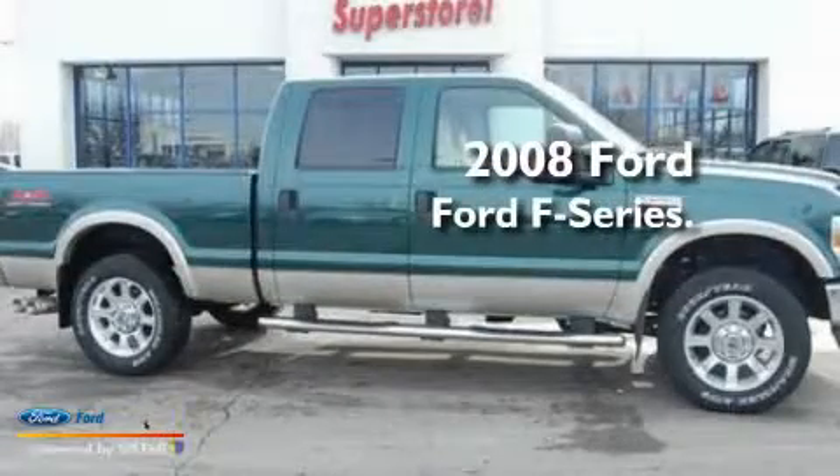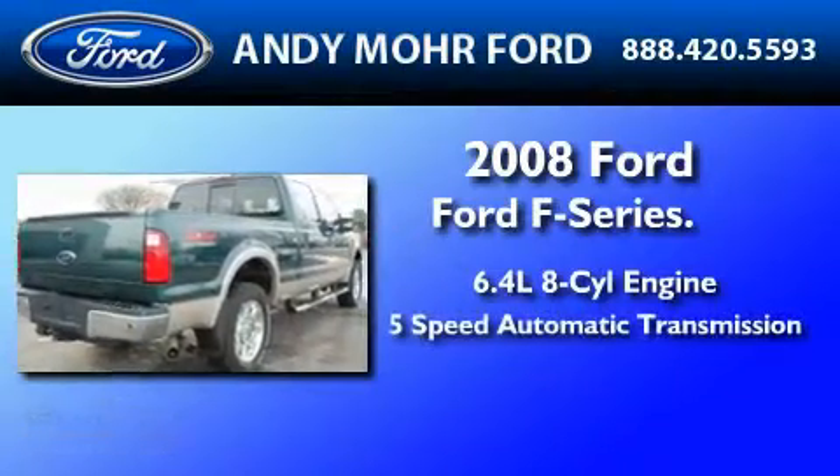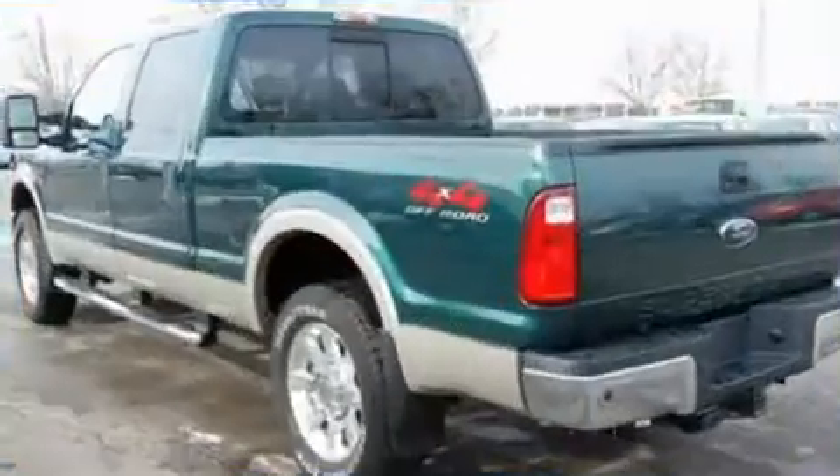This is a 2008 Ford F-250. It features a 6.4-liter, eight-cylinder engine, a five-speed automatic transmission, and four-wheel drive.